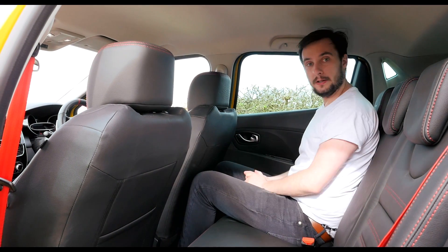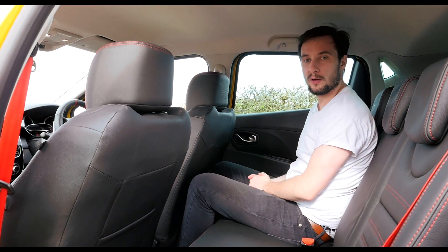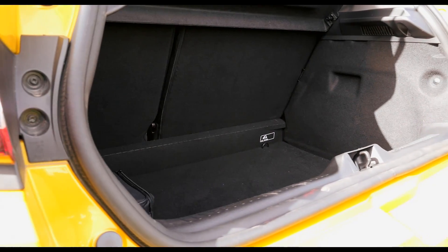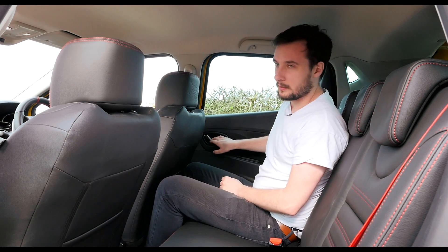All Clios these days are five doors, so that makes getting in and out easy. There's not a huge amount of leg or headroom in the back, but it's probably alright for short journeys. Its 300-litre boot puts it near the top of the class in terms of practicality, and while there are more practical superminis, there aren't many that go with this turn of pace.